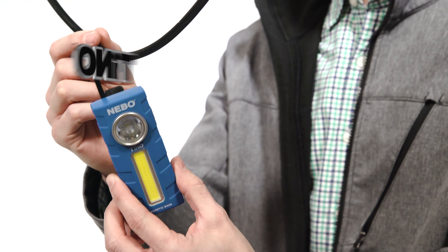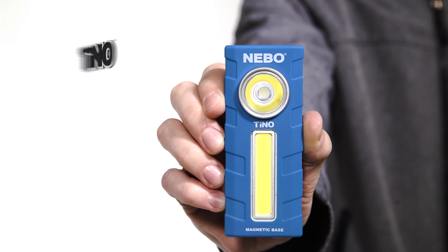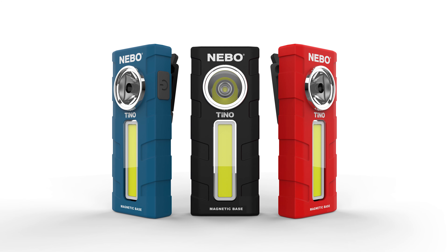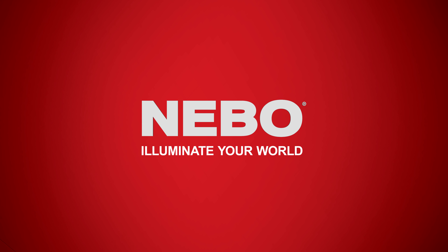The Tino, from Nebo, a two-in-one light. Hang it, stick it, clip it, grip it. Tino — a forward-facing power work light and spotlight. It's the perfect light for any scene. From Nebo, the leader in lighting innovation.